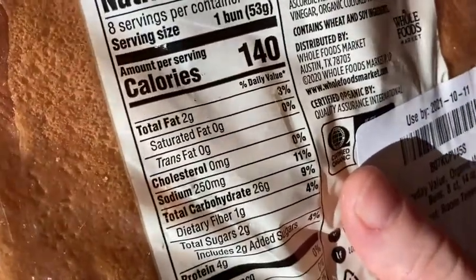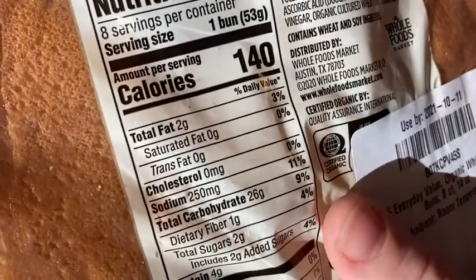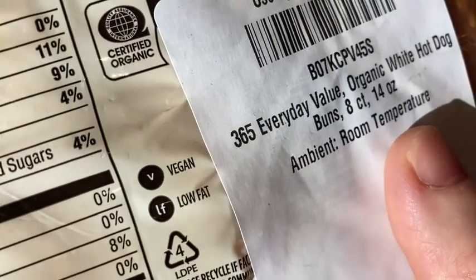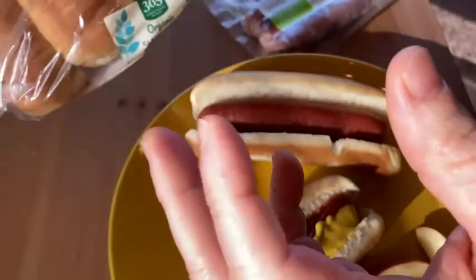I think they might have had the whole wheat ones. I'm not positive, but I decided to go with these. Here you see 365 Everyday Value organic white hot dog buns, eight count, 14 ounces, ambient room temperature. So yeah, you can store them — you don't need to put them in the fridge, you can just leave them out. This comes with eight buns, which is pretty cool.